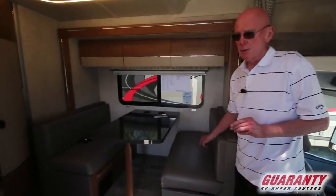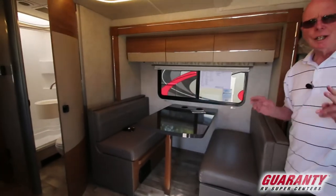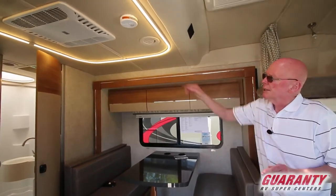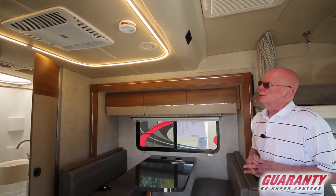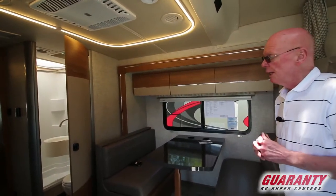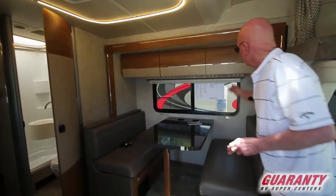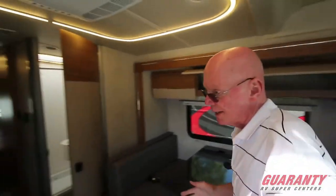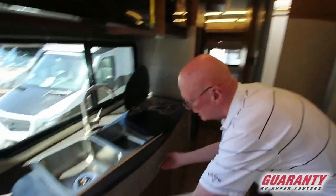You'll notice that this coach has a generous-sized dinette here and there's storage underneath the benches. Another nice touch on this coach — notice this ceiling illumination right here. You can also dim it down, and of course we have a 15,000 BTU roof air conditioner with the heat pump as well. There's good storage systems up above right here.